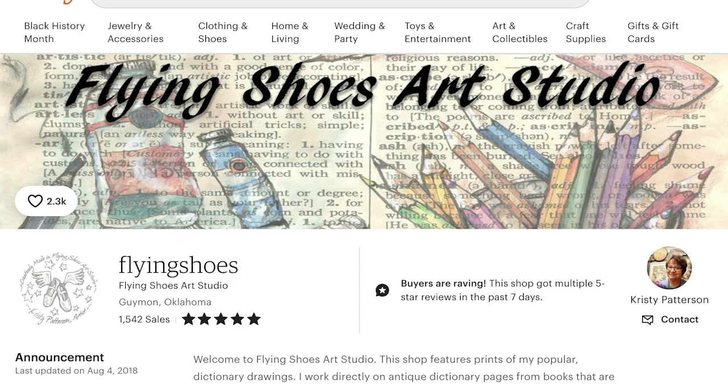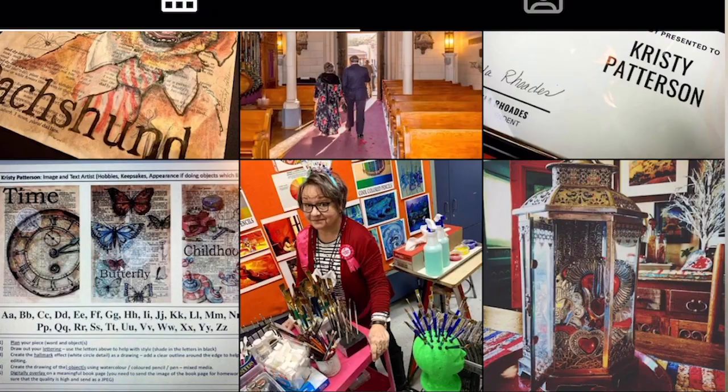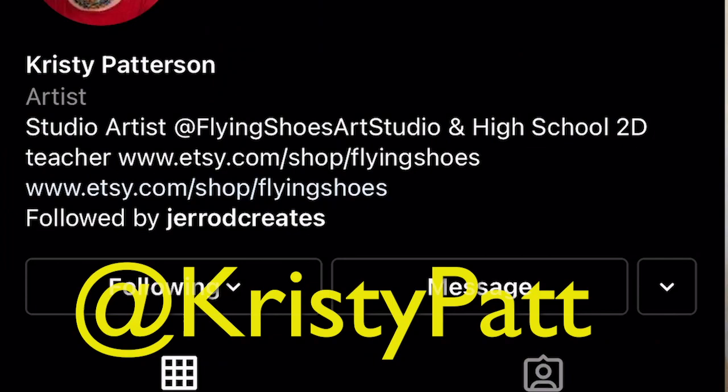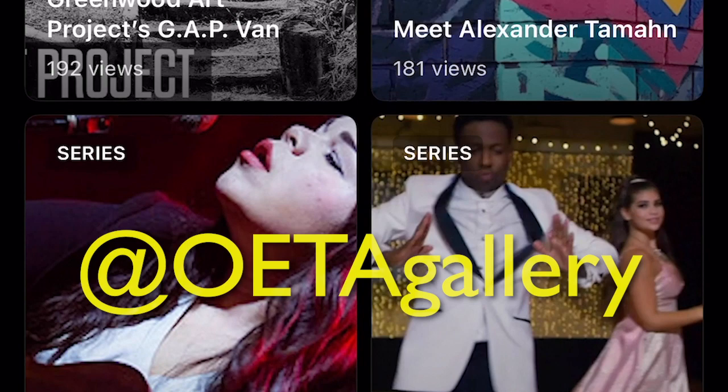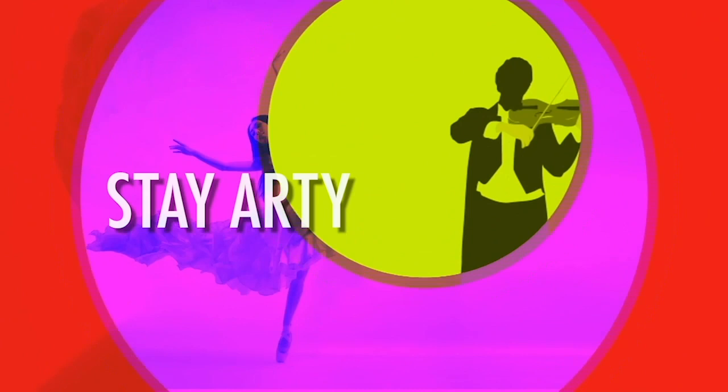Check out Christy's Etsy page, Flying Shoes, or follow her on Instagram at ChristyPATT. To see more Gallery America online videos like this, follow the Instagram account at OETAGallery. Thank you so much for watching — until next time, stay arty, Oklahoma!